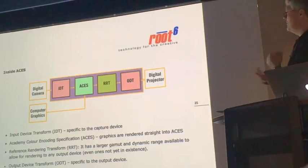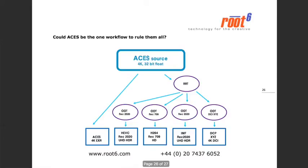Then there's another step called the Reference Rendering Transform, which widens out the gamut and dynamic range in preparation for any possible output device or output file format. And we finally wind up with the Output Device Transform — very akin to our EOTF — that produces something that will look correct on an output device. Looking at Mistika's website, they've got an ACES source — your archive or production workflow, 4K, 16-bit half-floats — and all their ODT output images: over-the-top delivery, regular Rec.709 delivery, IMF for Netflix or Amazon, and DCP. Maybe ACES is the workflow to rule them all — perhaps this is the way this will all go.